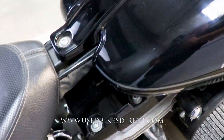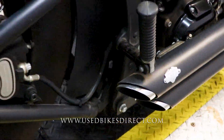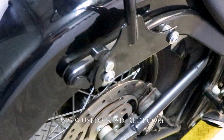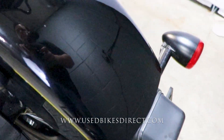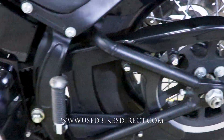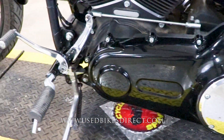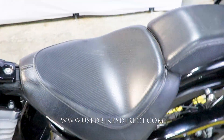It does feature a Vance & Hines exhaust — always a fantastic option — so we'll give that a listen in just a minute. Wrapping around the back of the bike in that black paint, you're just going to see a few more of those light little scuffs along the way, and naturally just a little bit of wear from hopping on and off the bike.